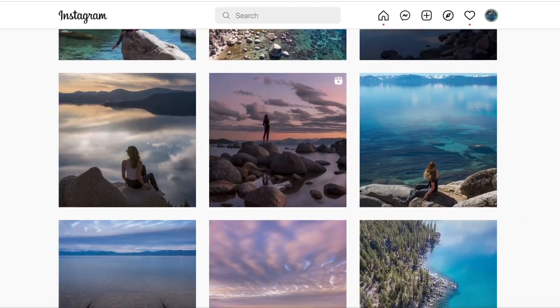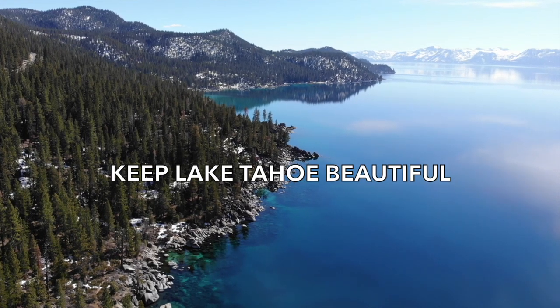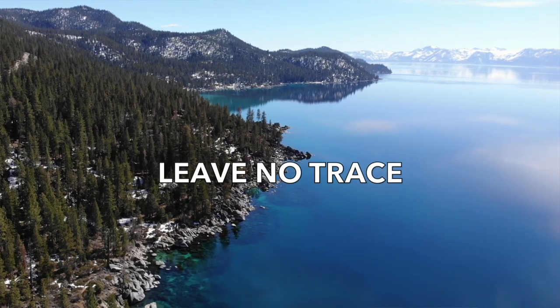These are the spots that people are always asking about — 'where is that?' And I just want to say that if you are visiting any of these spots or any of the spots that I share in my videos or my blog, please do your part to help keep Lake Tahoe beautiful by leaving no trace. And with that, let's get into it.